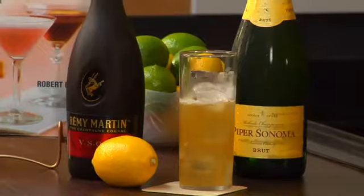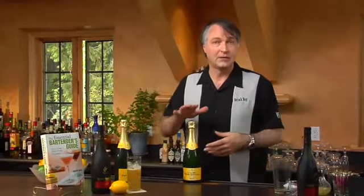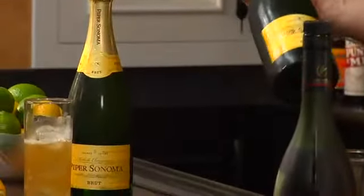Now we're going to top this with champagne — in our case, we're going to use sparkling wine, which is essentially the same thing as champagne. Champagne is made from a specific region in France; sparkling wine is made anywhere else. This is a nice sparkling wine — Piper Sonoma.